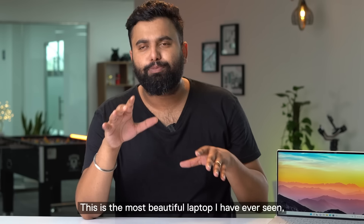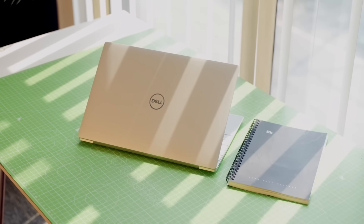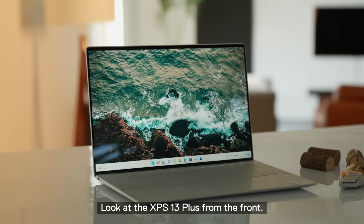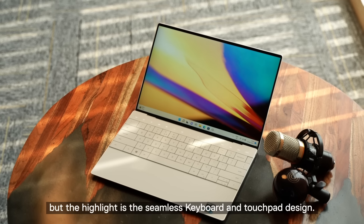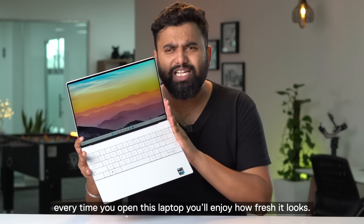This is the most beautiful laptop I have ever seen — this is the new Dell XPS 13 Plus. Looking at it from the front, the almost bezel-less display looks gorgeous. The highlight is the seamless keyboard and touchpad design. It's an eye-catching design, and every time you open this laptop you'll enjoy how fresh it looks.